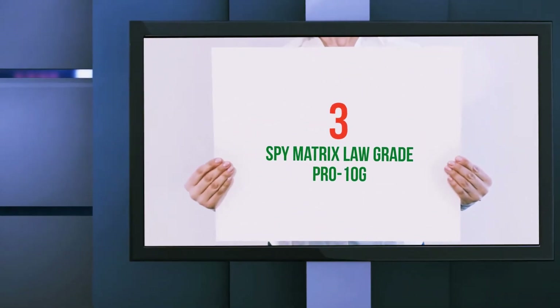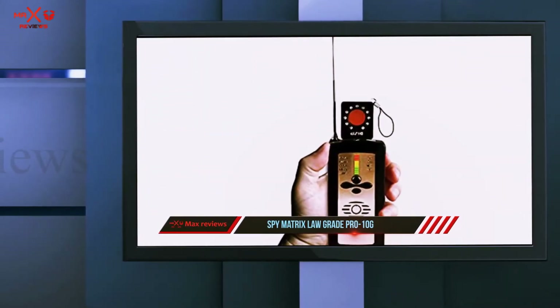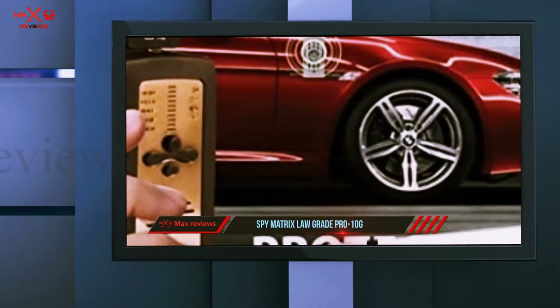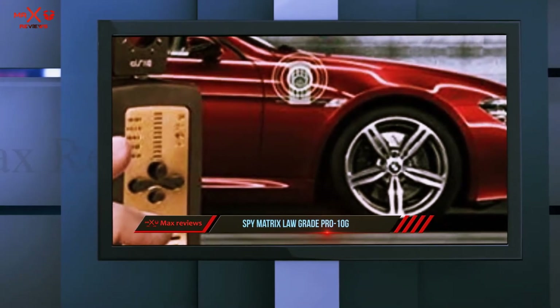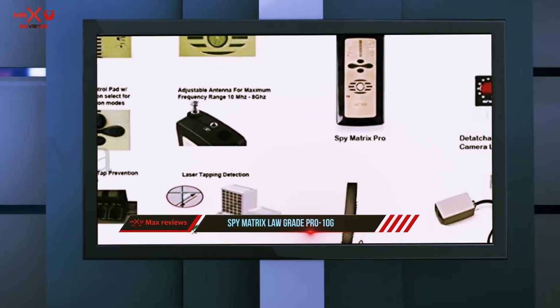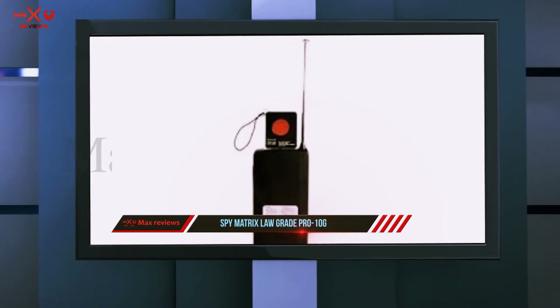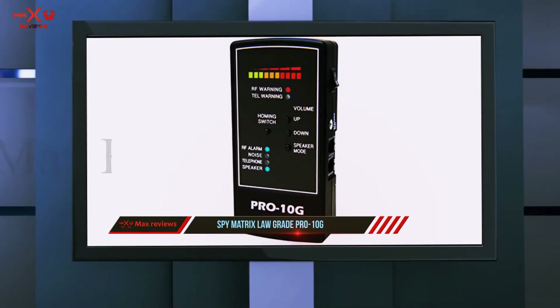Starting at number three: Spy Matrix Law Grade Pro 10G. This device is an expert in detecting cameras, microphones, and other spy devices. The size of this product is 5 by 2.5 by 1 inches, so it is the right size for using in many places. It can pick up frequencies as well as detect bugs with ease.